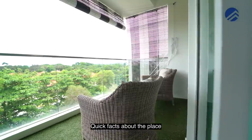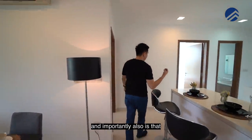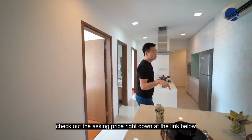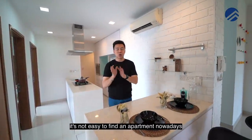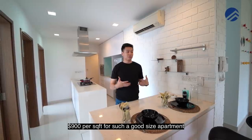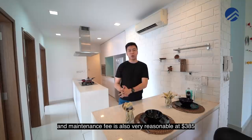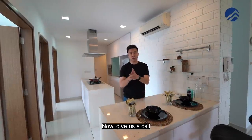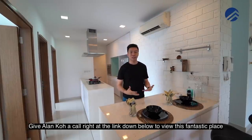Quick facts about the place: this is the largest size and the price is very attractive. The asking price is below $900 per square foot — it's not easy to find an apartment at $900 per square foot for such a good size. The maintenance fee is also very reasonable at $385. My name is Melvin Lim from Lim Brothers — give Alan Koh a call at the link down below to view this fantastic place.